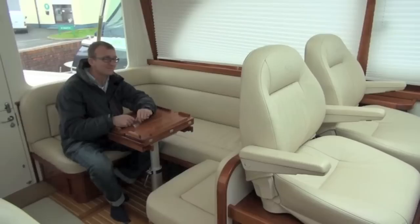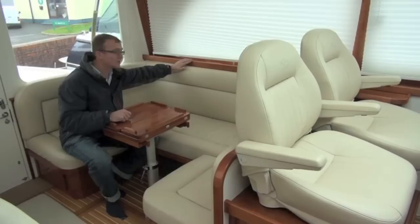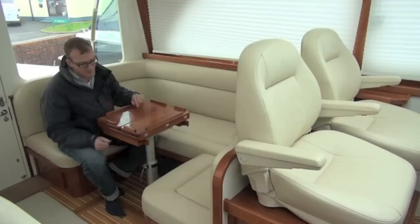One of the real beauties of this boat is the quality of fit and finish you'll find in the interior. It's a real proper gentleman's motor yacht and everywhere you look you'll find this beautiful woodwork. In this case we've got a high gloss cherry finish but there's also satin finish, there's oak, there's even an ash boat.